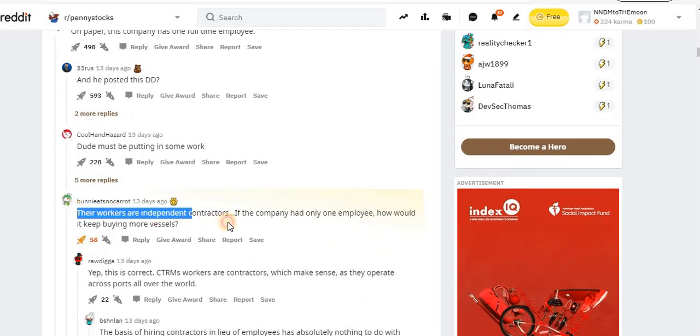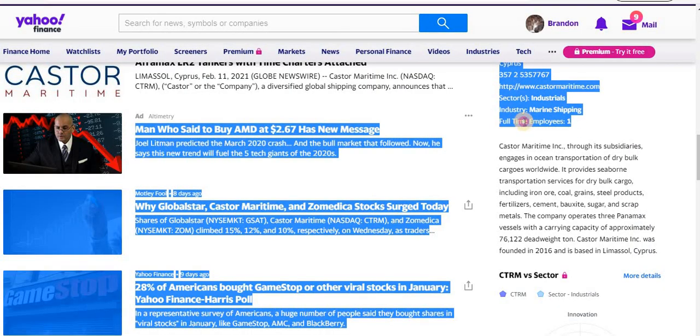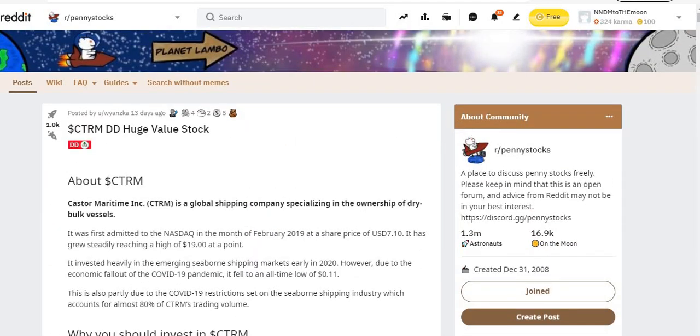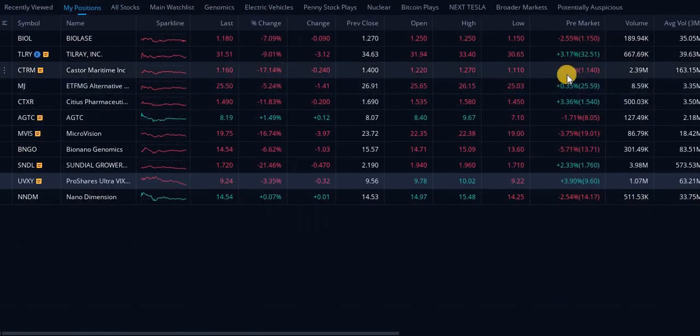On paper this company has one full-time employee, but their workers are independent contractors. If the company had only one employee, how would it keep buying more vessels? So obviously you don't have one full-time employee running a business this big. Price targets for CTRM: three dollars end of year bear case, five to ten dollars bull case. On the buy/hold/sell column we're at nine and a half — I'm extremely bullish on this company. We're in a great buy zone in my opinion.